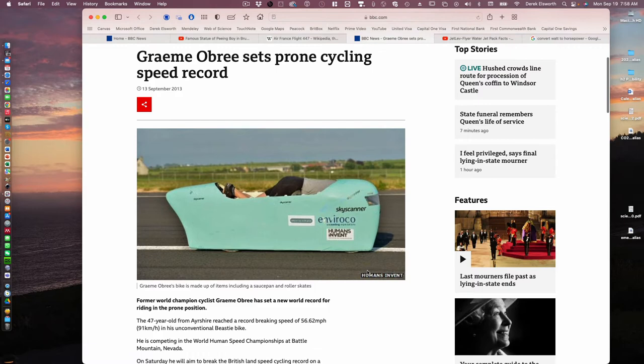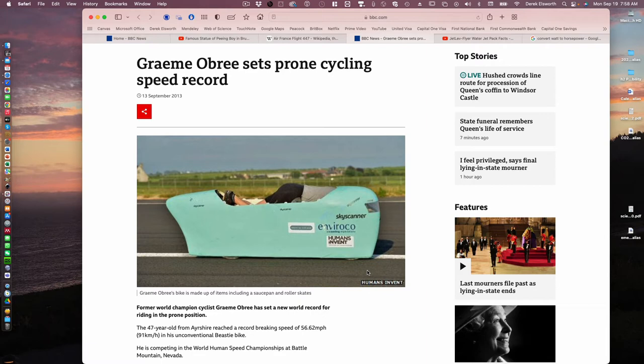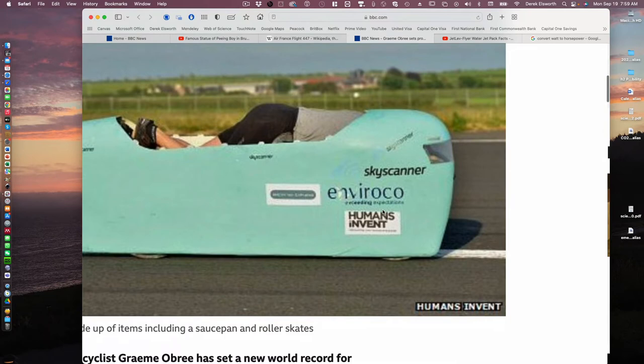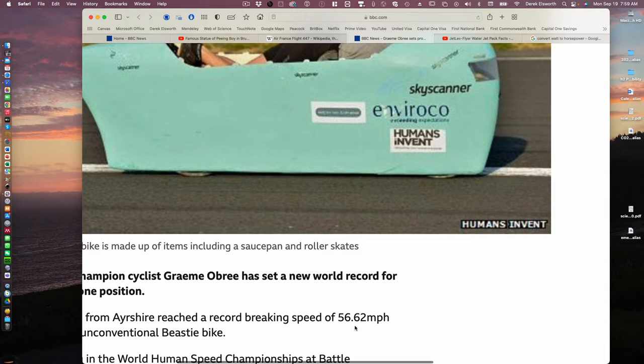And this is the Flying Scotsman — someone trying to get a land speed record for cycling. This is aerodynamic so there's not much drag. This is a 60 mile an hour — 60 kilometer an hour, no, 60 mile an hour run — so that's probably 90 kilometers an hour. Tour de France just finished, the Vuelta just got done. Road races go 60 kilometers an hour, that wouldn't be unusual on a slight downhill. They get up to 90 on a real downhill, but this is doing 90 on a flat.